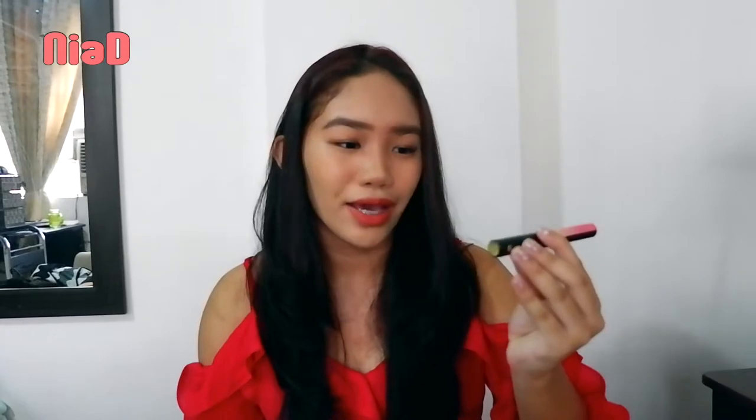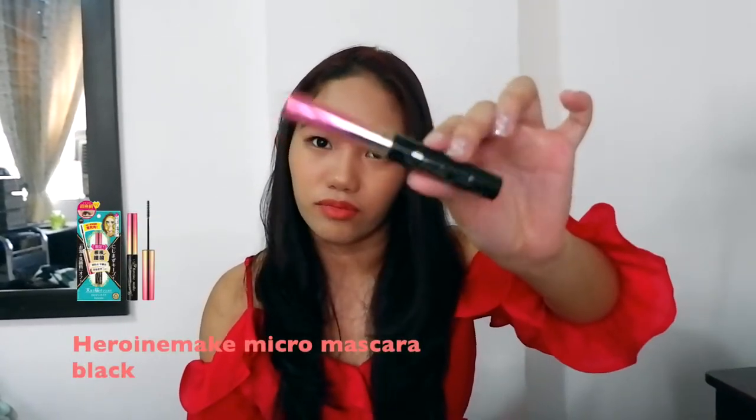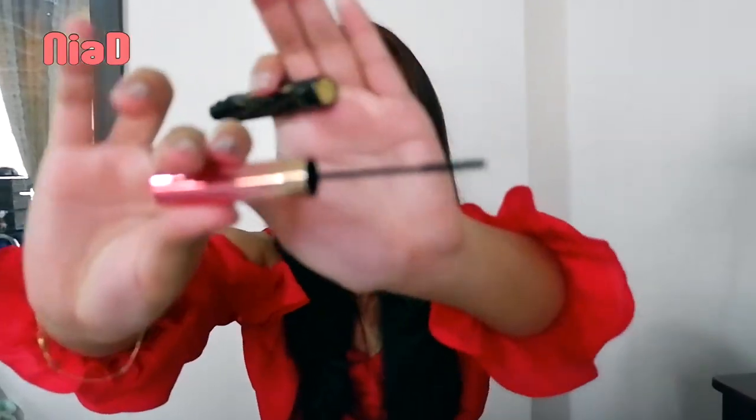The last makeup item is the Heroine Make Matte Micro Mascara. I originally planned to buy the Heroine Make Long & Curl mascara, but I ended up with the Micro version instead. It's good though — it has a thin, precise wand.